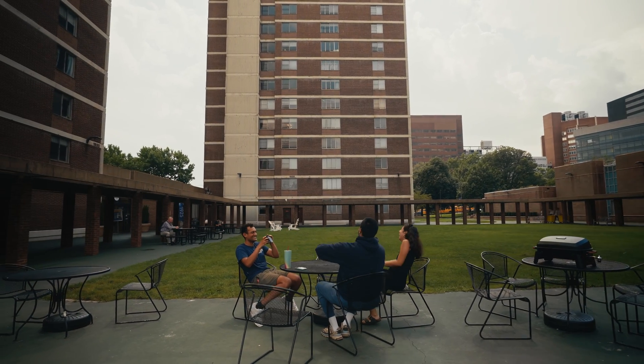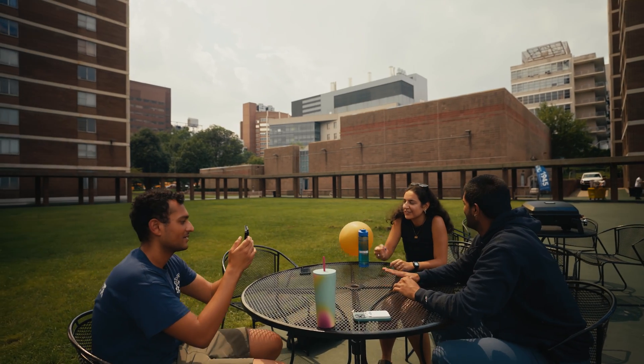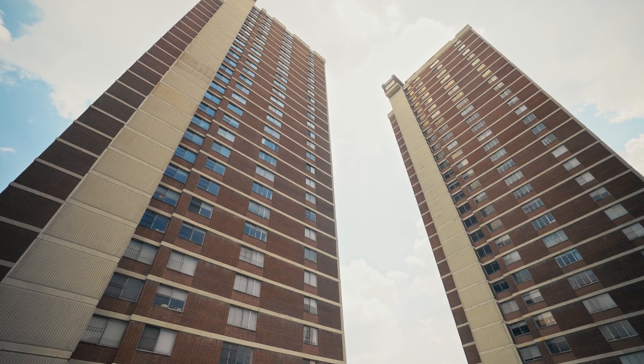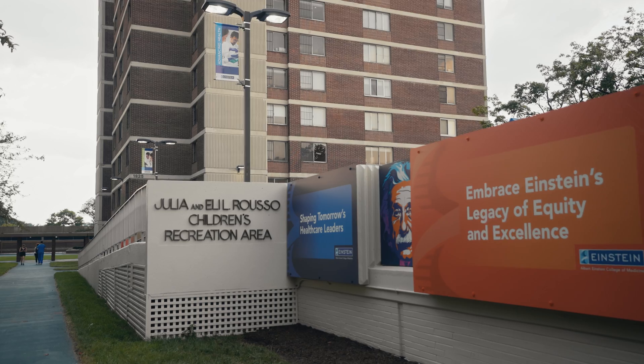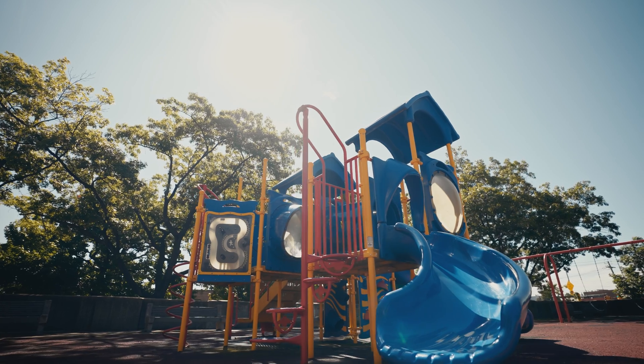Just outside student housing is a courtyard where we can barbecue. Some students even play volleyball out here during the summer months, which is always fun to see. Right next to the courtyard is also a playground for those of us who have kids.